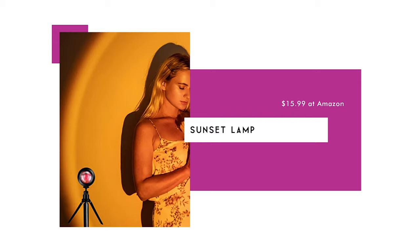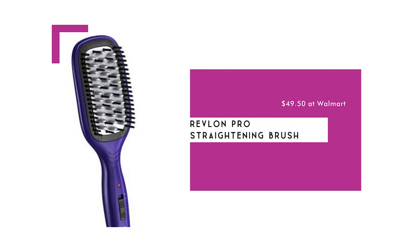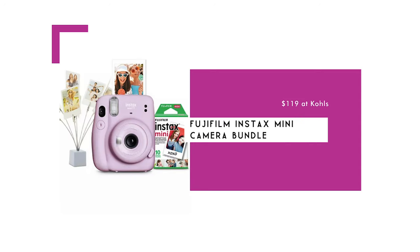The sunset lamp is $15.99 and projects the sunset on the wall, making a great addition to photos for Instagram. The Revlon Pro Straightening Brush is $49.50 — these brushes make doing hair easy, work great to straighten hair, and make it pretty hard to burn yourself. The Fujifilm Instax Mini Camera Bundle is $119, available in pink or sky blue, and includes the camera, film, a photo clip, and a photo book.